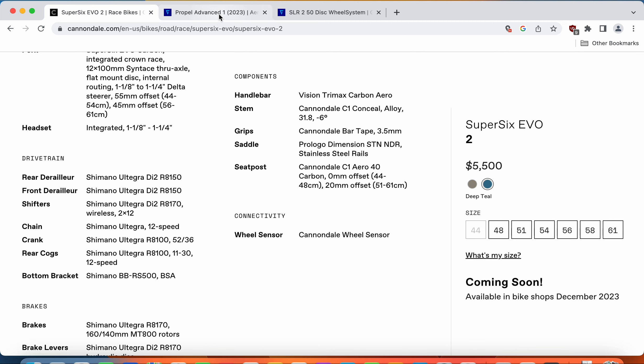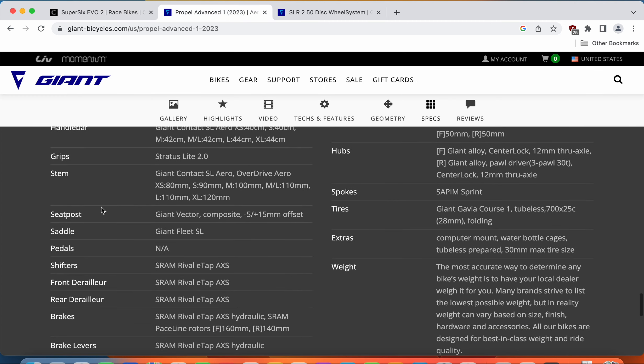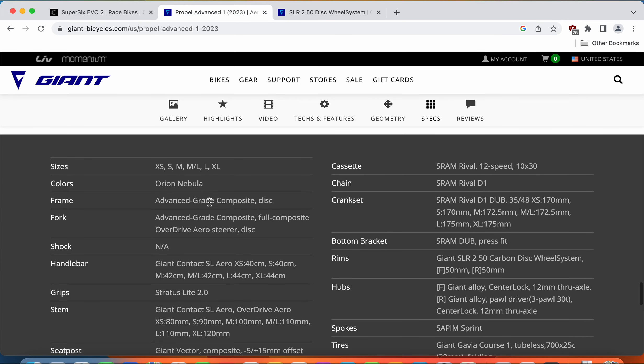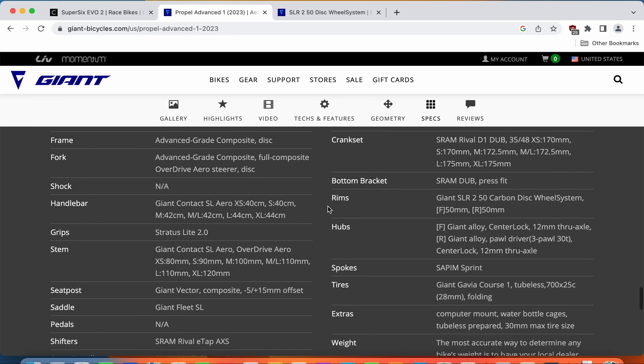On the Giant Propel, the whole groupset is the SRAM Rival eTap wireless groupset — fully wireless. Shifters, front derailleur, and rear derailleur all communicate wirelessly with absolutely no cables. The cassette is a SRAM Rival 10-30 12-speed paired with the SRAM Rival chain and a SRAM Rival crankset with 35-48 chainrings. Both the Shimano Ultegra Di2 and SRAM Rival eTap are going to work perfectly fine as electronic 12-speed groupsets — it really comes down to personal preference.